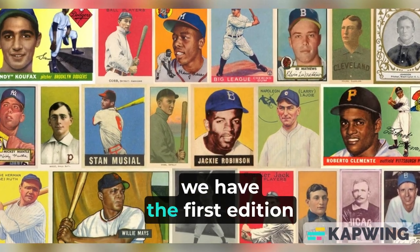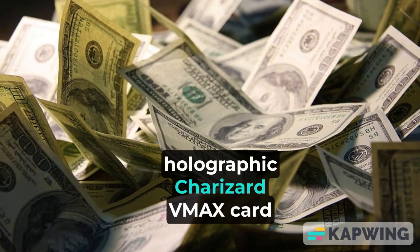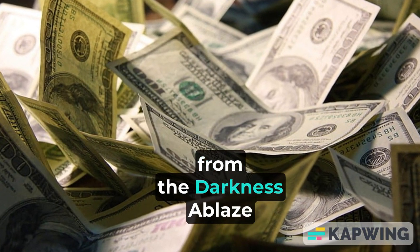Now at number 7, we have the First Edition Holographic Charizard VMAX card from the Darkness Ablaze set.